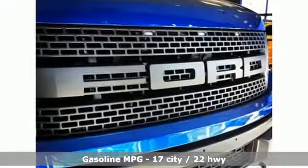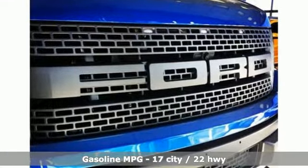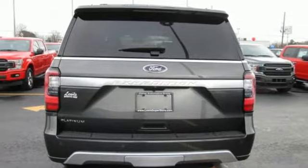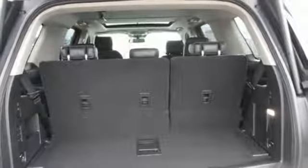Streaming audio, power heated mirrors, heated and ventilated leather bucket seats, automated parking sensors, Wi-Fi hotspot, dual zone climate control.